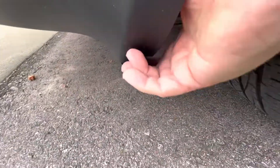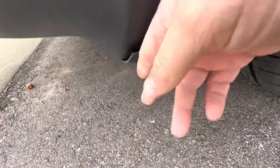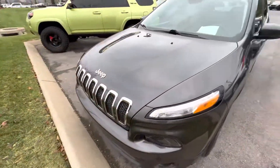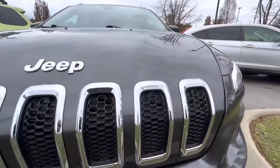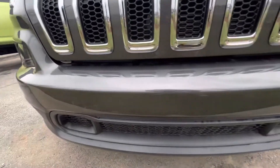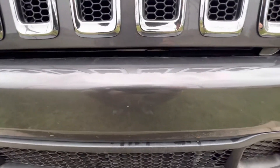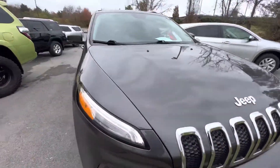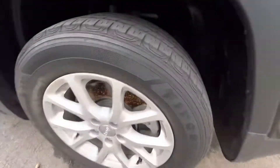I did notice down here that this little piece is not wanting to stay in its home, but other than that nothing else to be concerned with. No major rock chips — actually I don't really see any, maybe one or two small rock chips down here on the very front. Another look at the wheels and tires — these Firestones are in great condition.